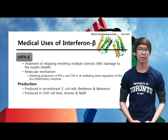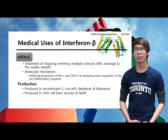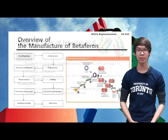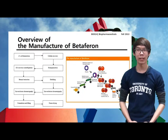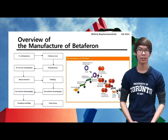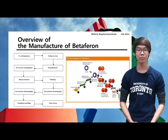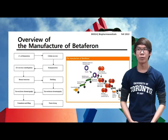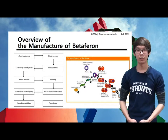The interferon beta preparations approved for medical use today include Betaferon and Betaseron, which are produced in recombinant E. coli, and Avonex and Rebif, which are produced in CHO cell lines. This figure shows an overview of the manufacture of Betaferon, which is a recombinant human interferon beta produced in E. coli. The E. coli fermentation is achieved using minimal salts or glucose media. During the downstream processing, the inclusion bodies formed are solubilized in butanol, after which the product passes through a purification process to yield the final product.